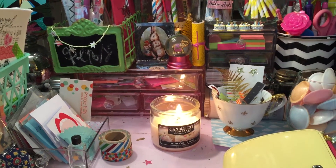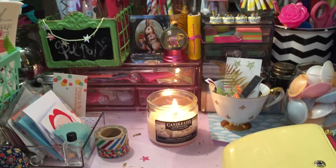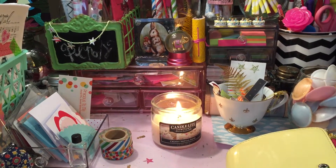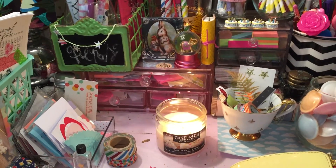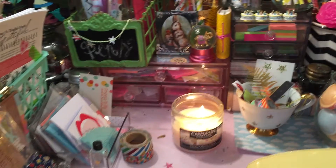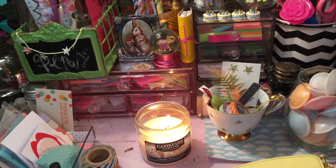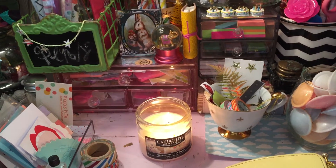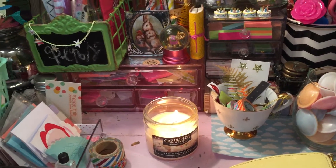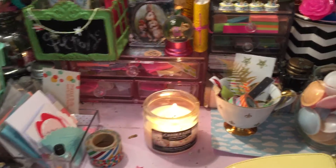Hi guys, my dear friends. I'm so glad that you're watching again. This is again my Monday desk, and it's kind of filled with a lot of different things. I'm just going to go around with some of the new things that I picked up over the weekend. I went to so many shops picking up so many little different things, and I'll try to remember where some of the things I purchased are from.